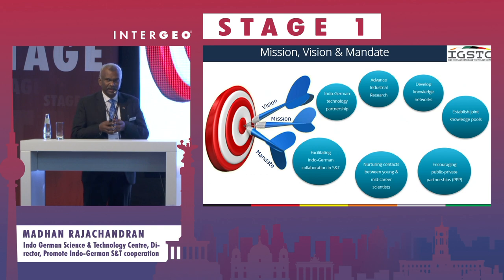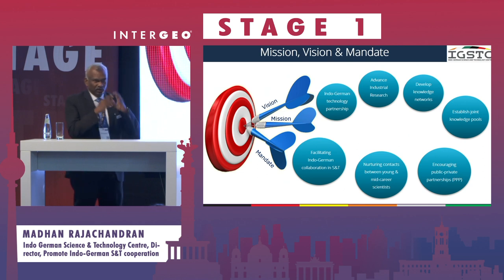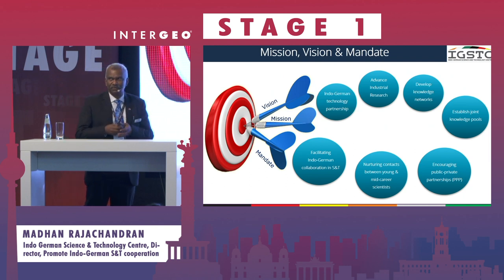We focus on applied research, we focus on networking, and we focus on capacity building. All our programs revolve around these three areas, and the majority of the funds go toward applied research.